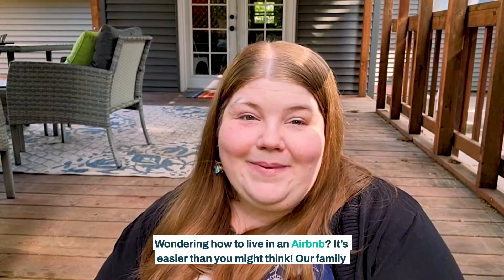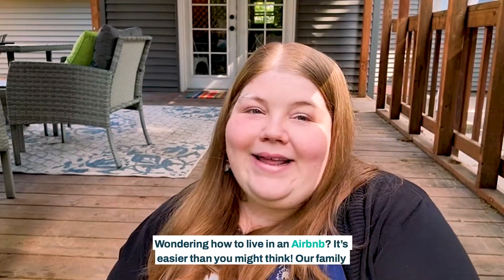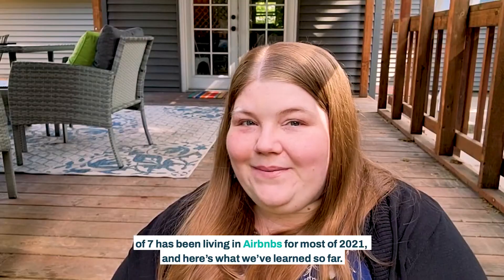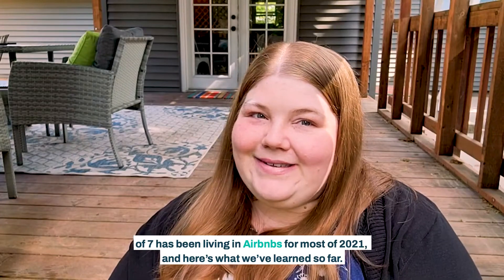Wondering how to live in an Airbnb? It's easier than you might think. Our family of seven has been living in Airbnbs for most of 2021, and here's what we've learned so far.